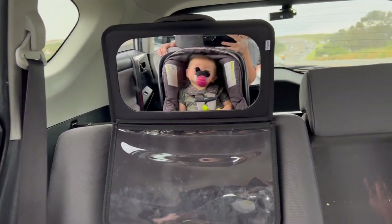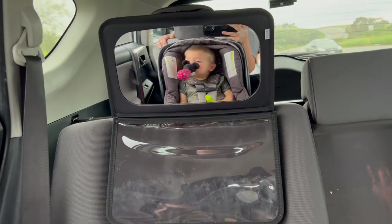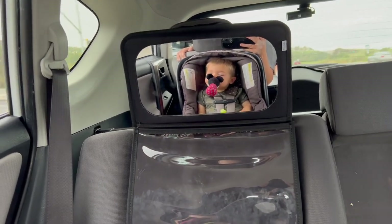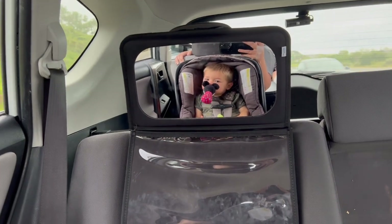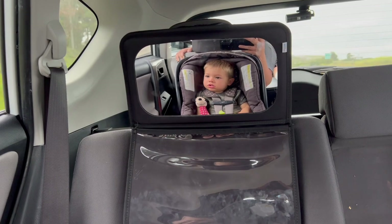Silly Jack doing funny things in the car!